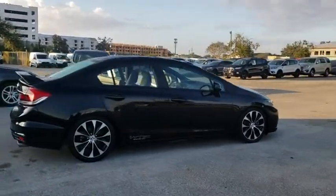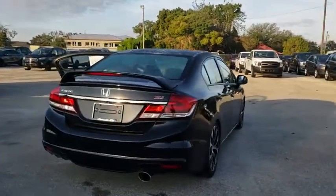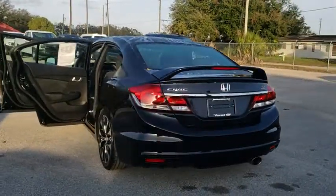Traction control, dual airbags, power steering, four-wheel disc brakes, cruise control, fog lights, power windows, security system, CD player, rear window defroster.